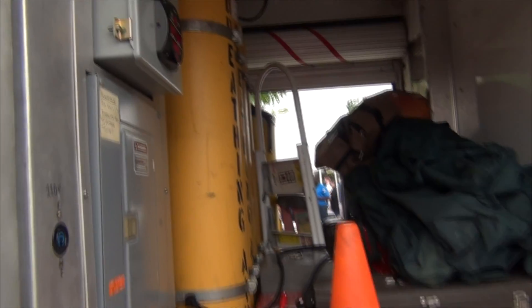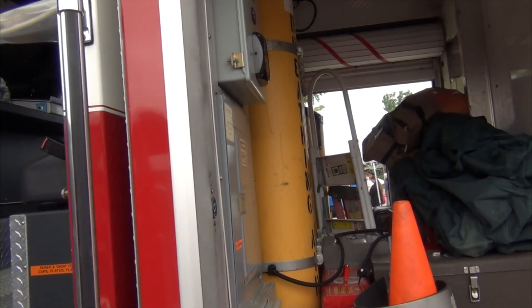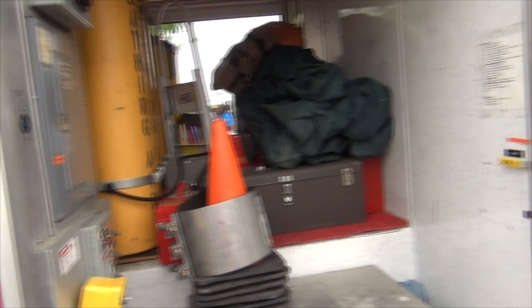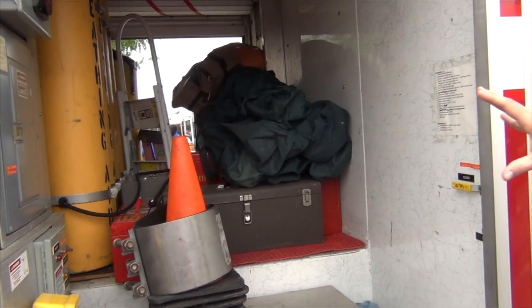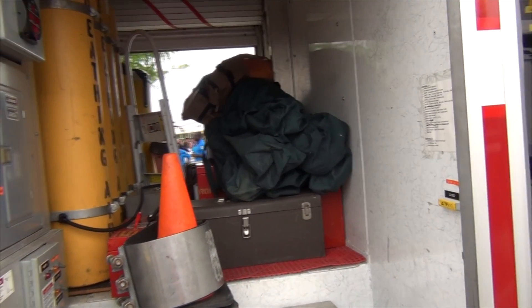Our cylinders for our mobile cascade system — we can fill our SCBA cylinders. This compartment has all of our drum and leak mitigation kits.